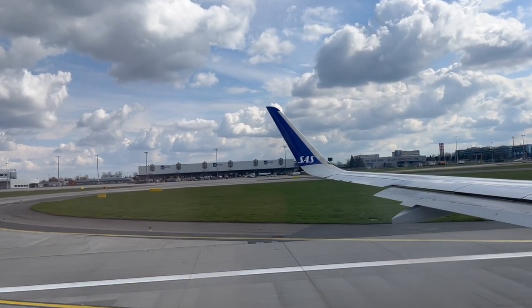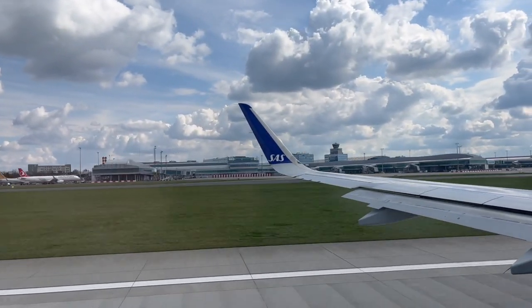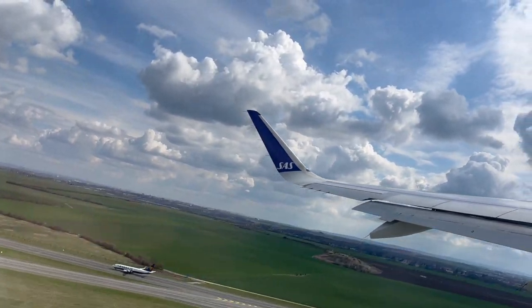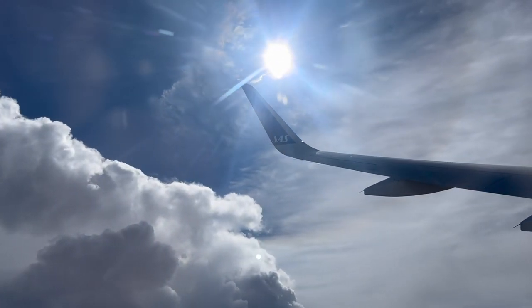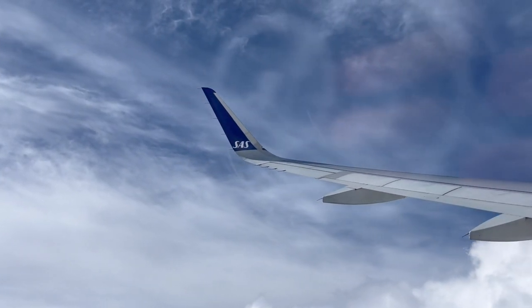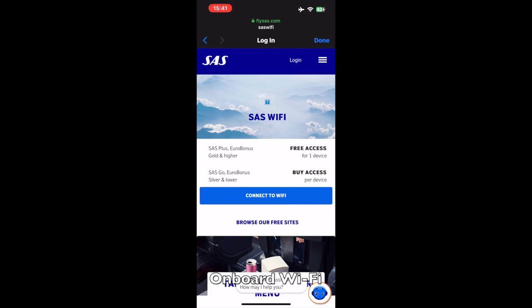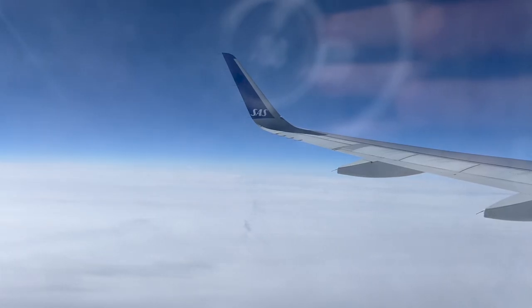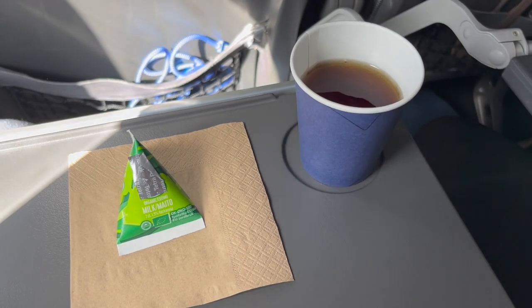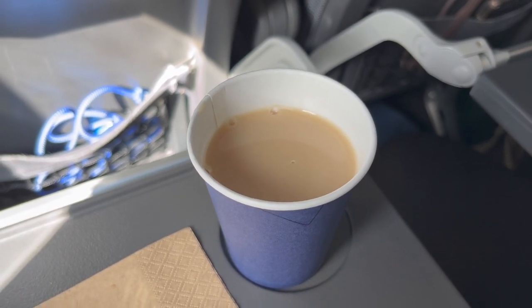Here is our takeoff from runway 24 at Prague. Shortly after takeoff, our flight makes a turn to the north as we inch closer to Sweden. As we reach our cruising altitude, the cabin crew comes around with a hot drink service. Available is tea, coffee, or water. I go for tea with milk.